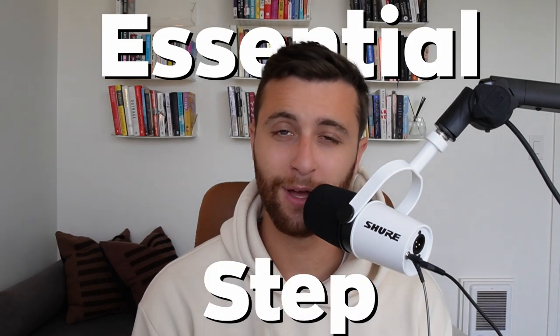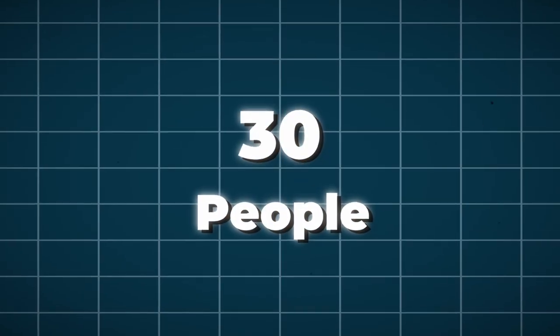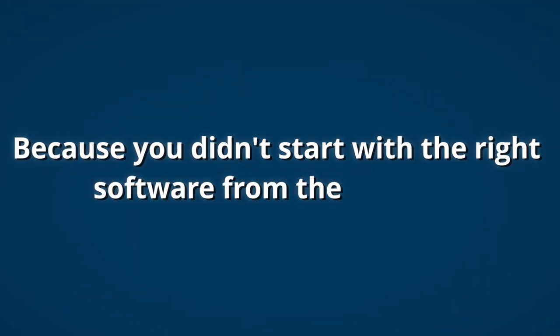Picking the right project management software for your business is an essential step so you don't take a misstep or break things down as you grow to the multi-million dollar run rate down the road. Picking the right software is that important because if you don't, when you have a team of 20, 30, 40, 50 people, you might have to rebuild your software and your tools, or you'll be in so much stress and firefighting because you didn't start with the right software from the beginning.